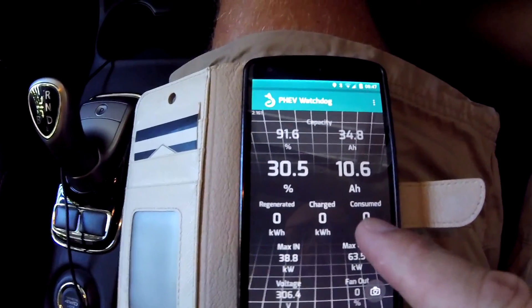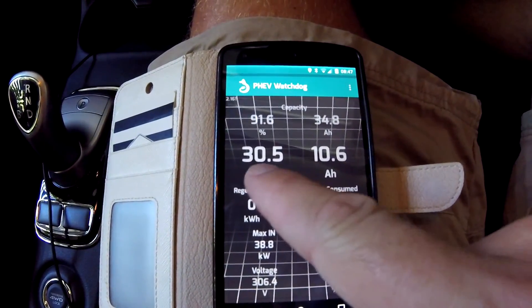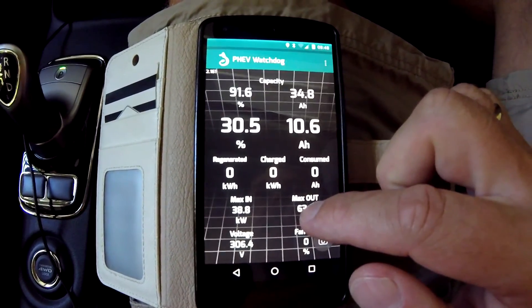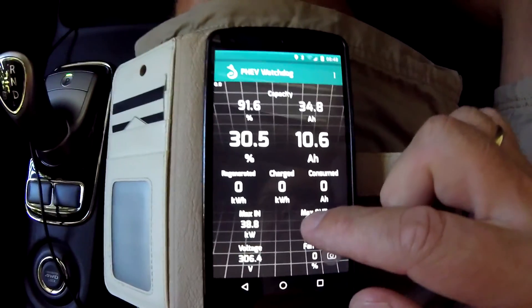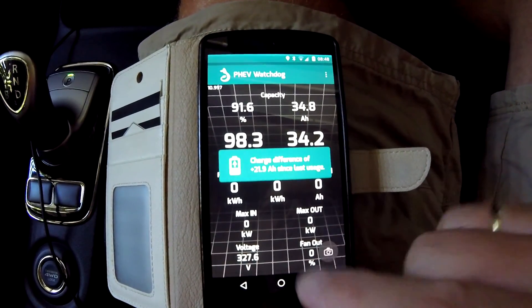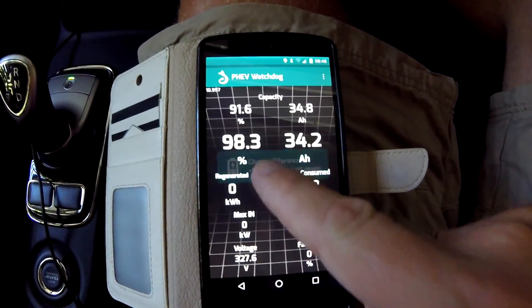I'm going for a short drive to the next town to the post office to pick up a parcel. That's the disadvantage when you live a little bit in the countryside — you have to drive a lot of kilometers just to pick up a parcel. That was when we left the car last night at 30.5%. I'm interested in the live data and the voltage.